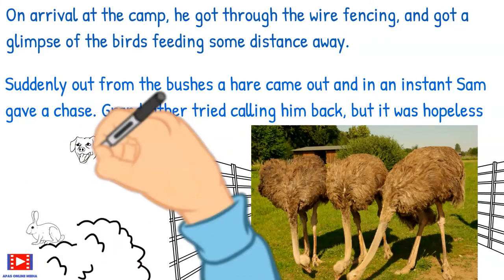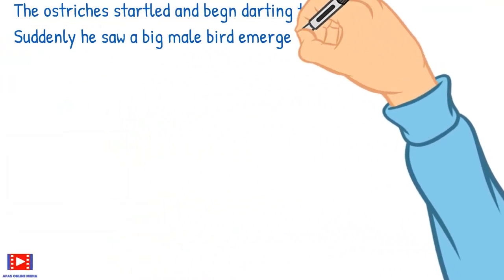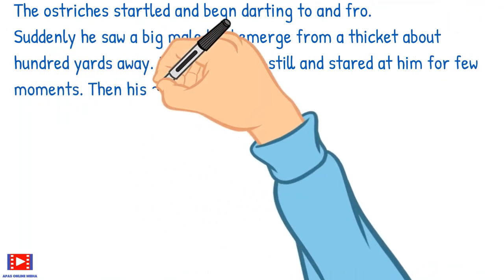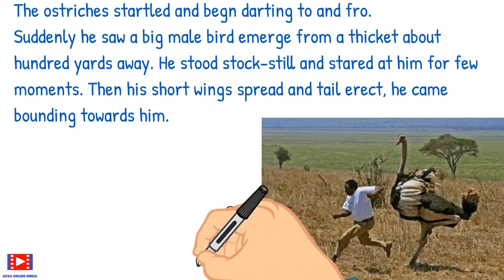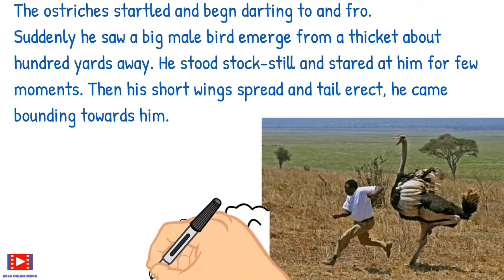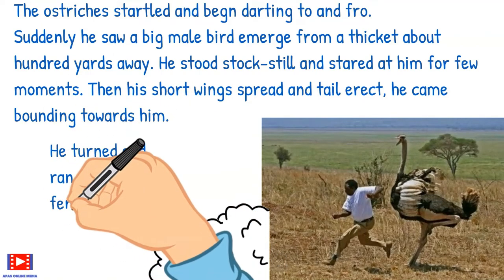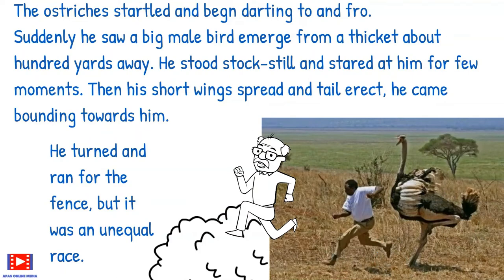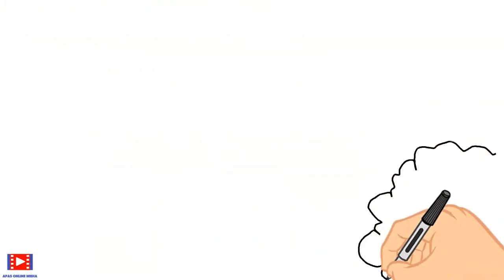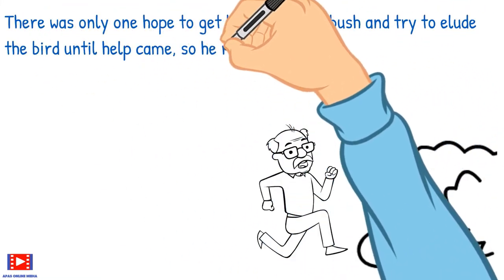Suddenly a hare came out of the bushes and in an instant Sam gave chase. Grandfather tried calling him back, but it was hopeless. The ostriches were startled and began darting to and fro. Suddenly he saw a big male bird emerge from a thicket about a hundred yards away. He stood stock still and stared at grandfather for a few moments. Then, his short wings spread and tail erect, he came pounding towards him. He turned and ran for the fence, but it was an unequal race. There was only one hope — to get behind a large bush and try to elude the bird until help came, so he rushed for the nearest clump of thorn bushes.